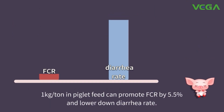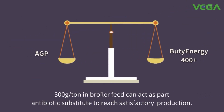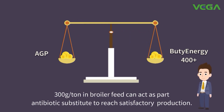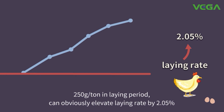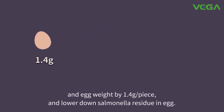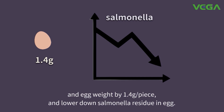1 kg per tonne in piglet feed can promote FCR by 5.5%. In poultry, 1 kg per tonne in layer feed can also elevate laying rate by 2.05% and egg weight by 1.4 g per piece, and lower down salmonella residue in eggs.